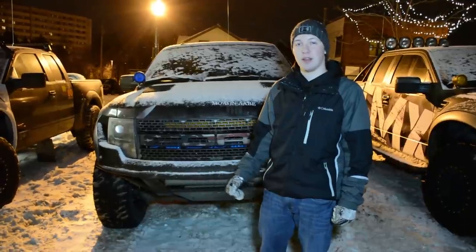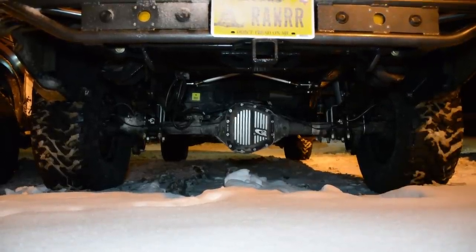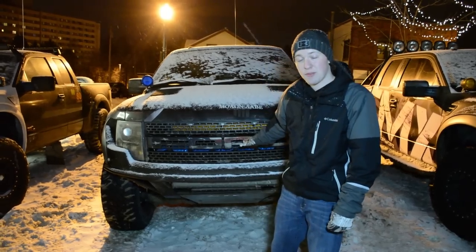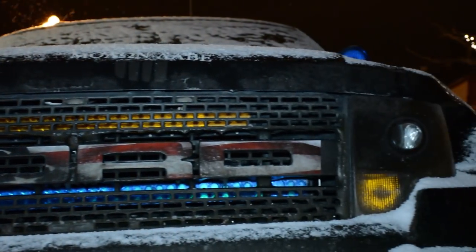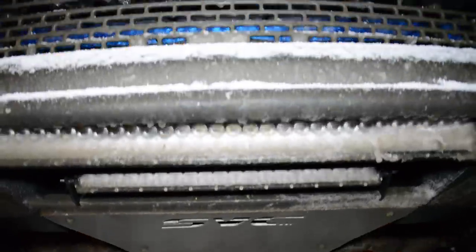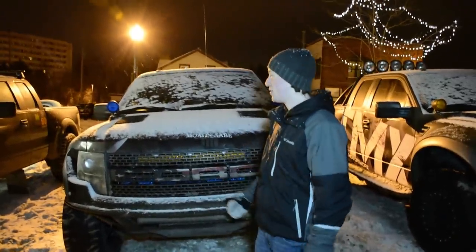He's actually from Texas and he drove the entire way here with this truck. He has headers done to it, true dual exhaust dumped right up before the rear axle. He has hideaway light bars up front and a front bumper delete which has actually turned into a skid plate now, which is really nice.